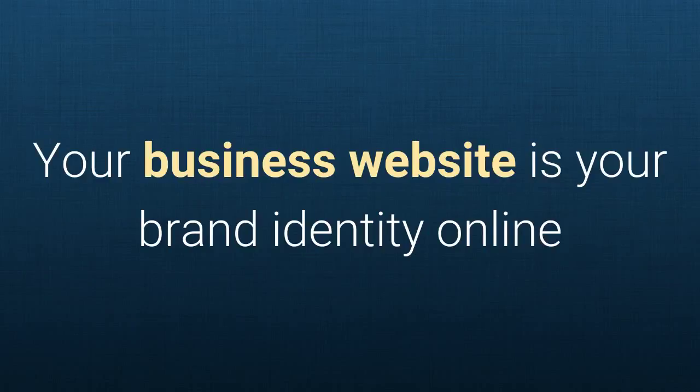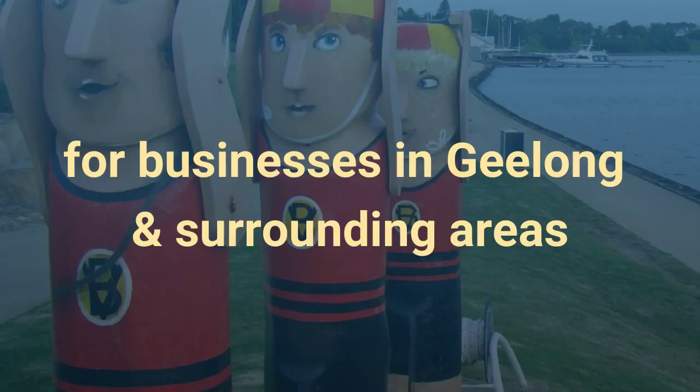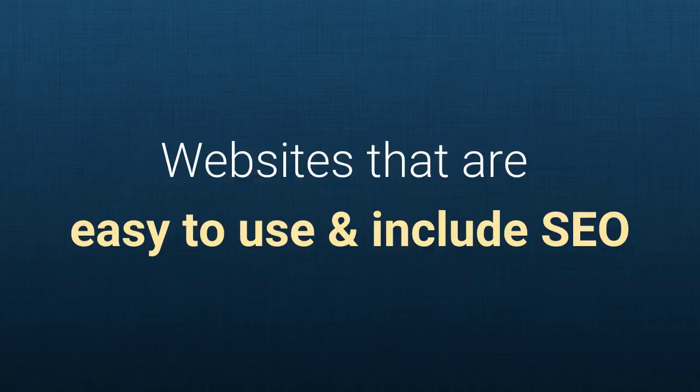Your business website is your brand identity online. It's important your business website creates a good first impression. We specialize in creating easy-to-use websites for businesses in Geelong and surrounding areas. We take the time to understand what you want to achieve with your website, providing creative website design concepts to choose from — websites that are easy to use and include SEO.